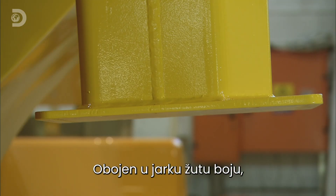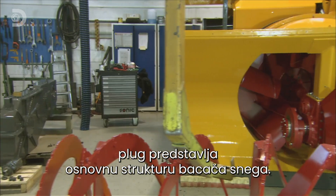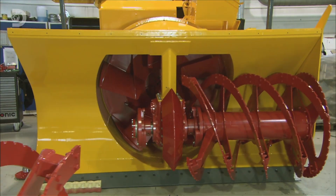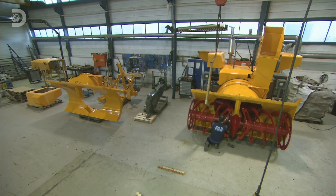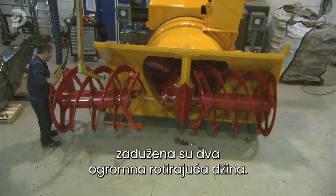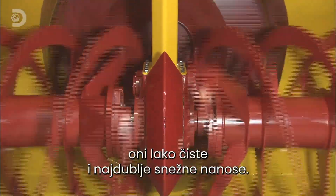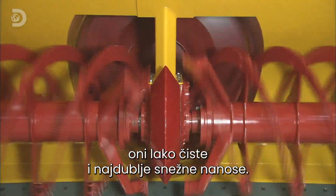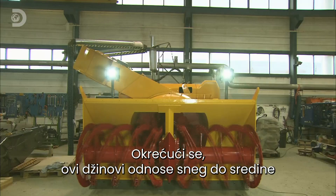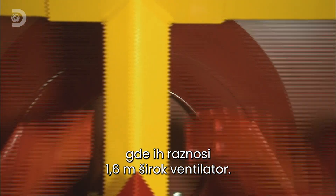Sprayed a snappy yellow, the plough forms the basic structure of the snowblower. Clearing tonnes of ploughed snow is the job of two vast spinning augers. At over a metre high, they make short work of even the deep snowdrifts. As the augers rotate, they push the snow to the centre, where a 1.6 metre wide fan blows it up a chute.